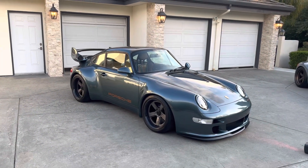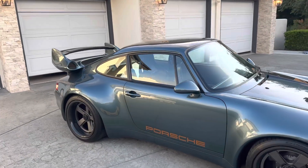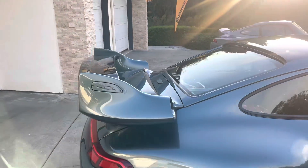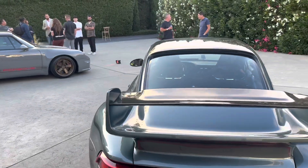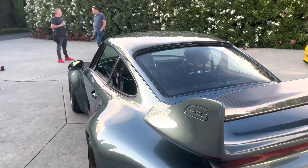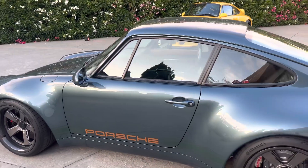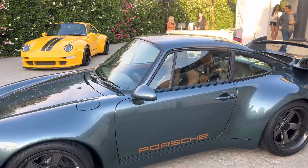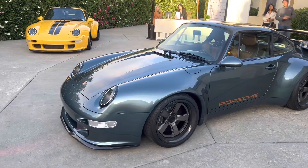At a Gunther Works event and they've got some dope whips out here. Now if you're a fan of Porsche, you're a fan of Gunther Works. These start at half a million dollars. These are handcrafted — highest quality you could think of — and the detail is amazing. Straight performance, meant to be driven hard and not trailered.